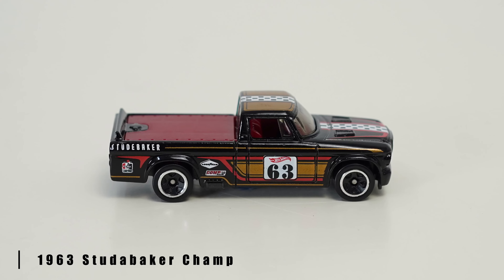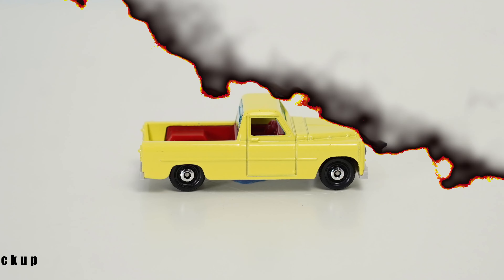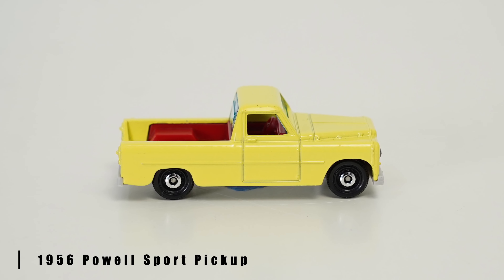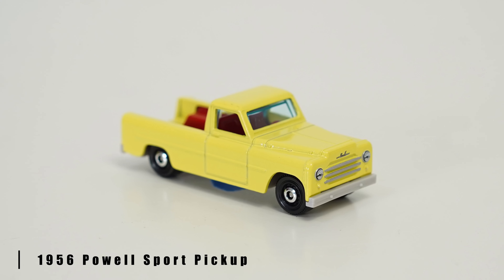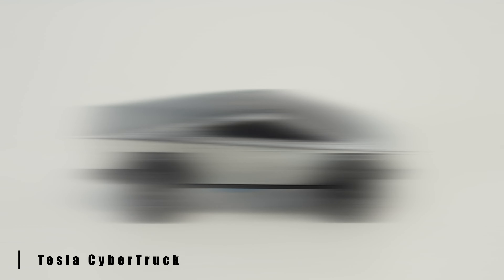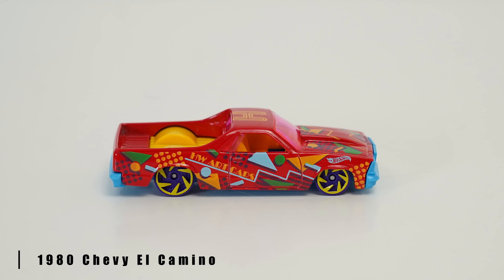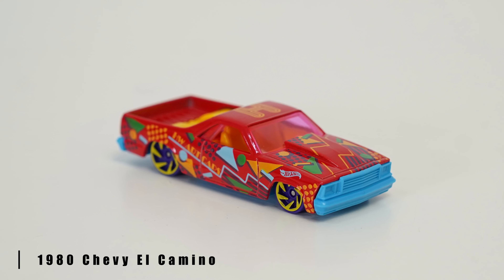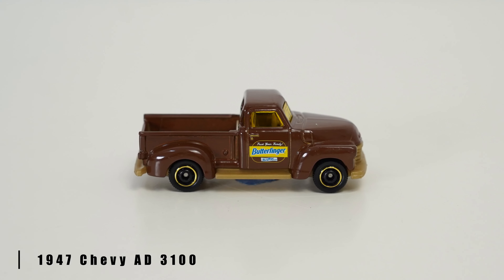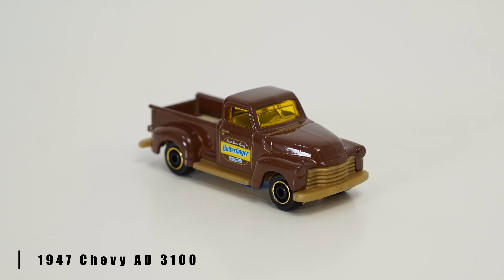1963 Studebaker Champ — let's just call him Champ from now on, no foreshadowing there. 1956 Powell Sport Pickup, that looks slow. Tesla Cybertruck — I hope the windows don't break when we test this. 1980 Chevy El Camino, or the letter H if you're following along with the series. Butterfinger himself — 1947 Chevy AD 3100.